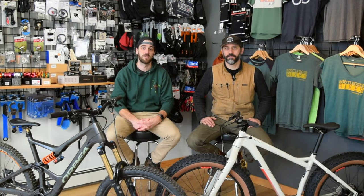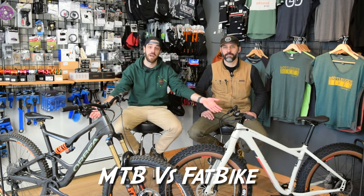The goal of this series is to take super complex bike subjects and make them easy for you to understand. Today we're going to talk about a pretty basic subject, but something that a lot of people are looking for information on, and that is the difference between a mountain bike and a fat bike.